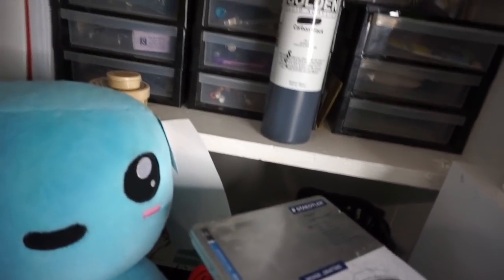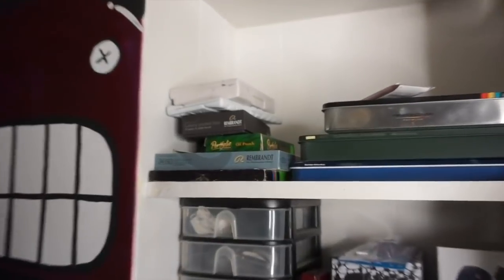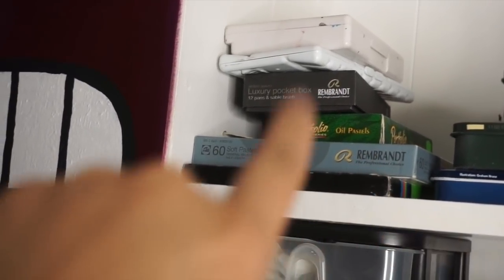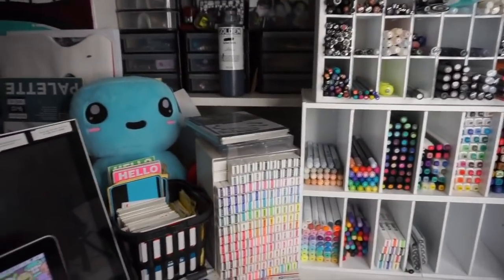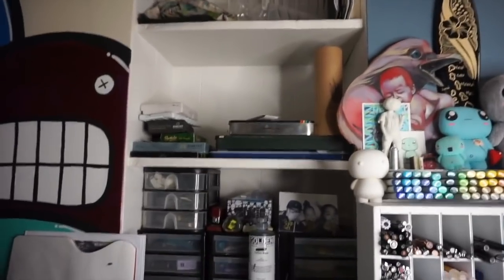Continuing now to the left side of that shelf, I have all my watercolors and all my pastels — my oil pastels and things like that. So I have my watercolors up on top and then my oil pastels on the bottom.